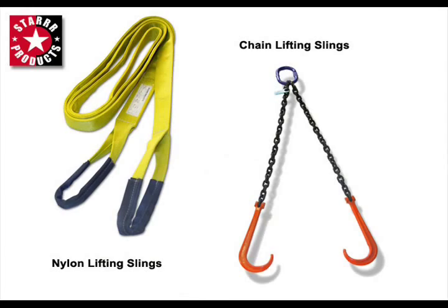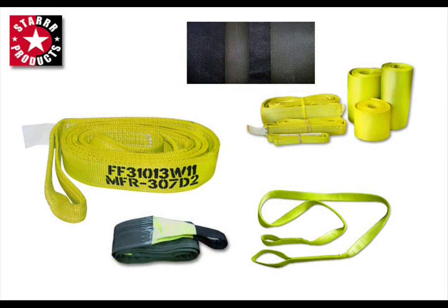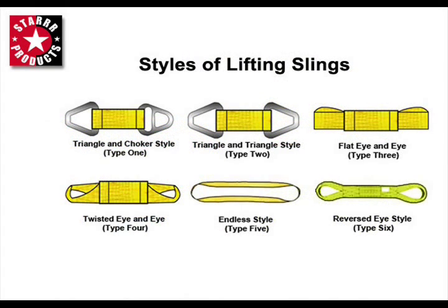Star Products produces lifting slings of any type made from nylon or chain. By keeping a large supply of raw materials in stock, Star Products is able to commit to a job no matter how large and assure on-time delivery. As a standard, Star Products produces nylon slings utilizing 9,800 pound-per-inch material; medium weight and lightweight slings are only produced on a contract basis.